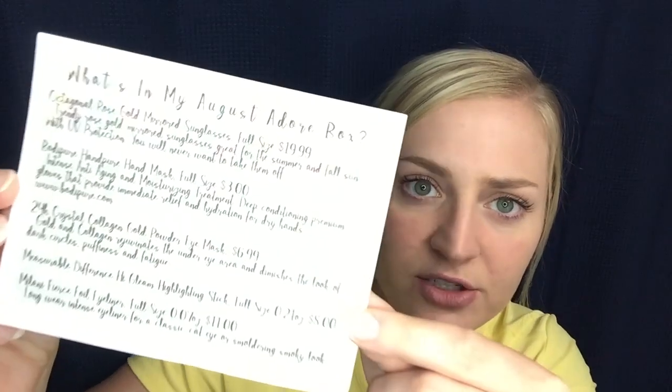So inside we have the card. Lighting looks pretty good — you guys can see that. It doesn't look too bright unless I do like this, then it's really bright. So we get a card every month that tells us what's in the box. We have one, two, three, four, five products this month, so let's get on through it.